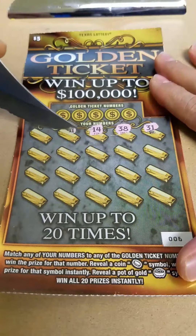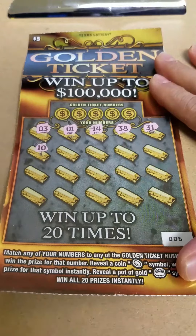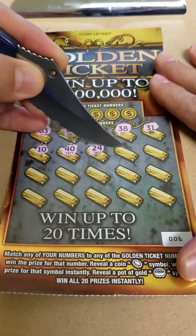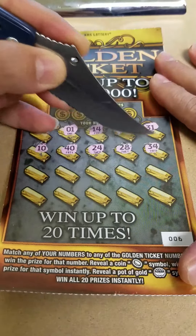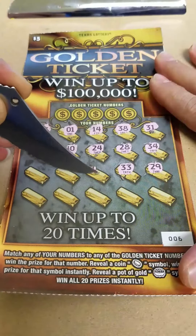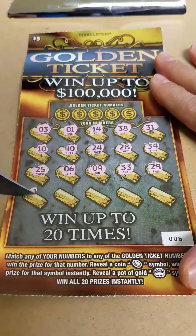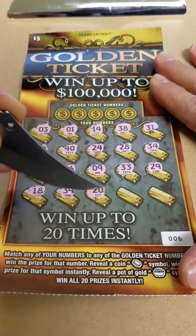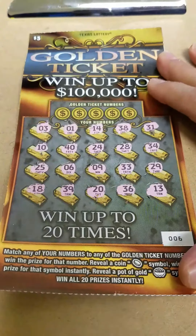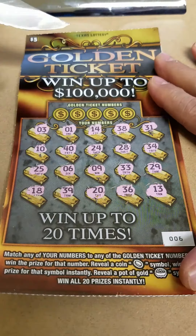Our numbers are 31, 38, 14 — Scotty to Slotty with the 1 — 3, 10, 40, 24 — that's Kentucky Scratcher right there — 28, 34, 29 — Louisiana Scratcher right there — 9, 6, 25, 18, 39, 20, 36, and number 13, my favorite number, and CJGA Scratch's favorite number, and Chaotic Nitwit.